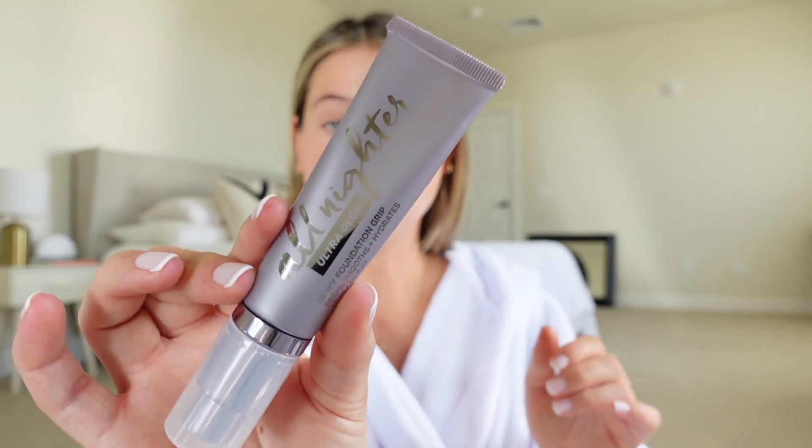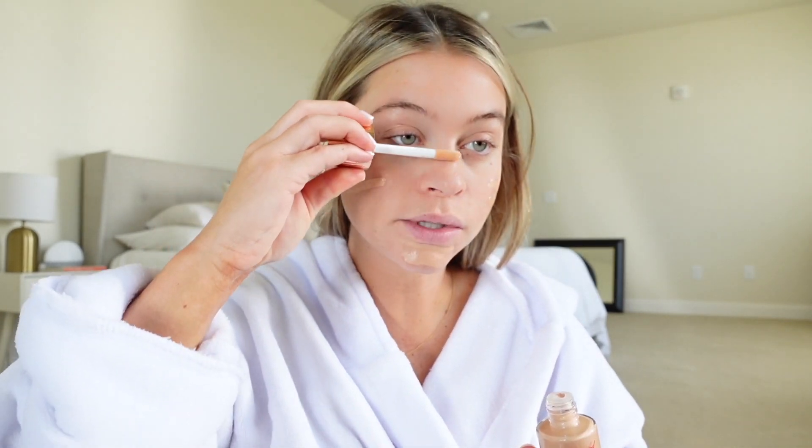I'm gonna use a few primers. I just went on with my Benefit Pore Professional and I'm also gonna do the Dewy Foundation Grip Ultra Glow from Urban. I washed and blow-dried my hair this morning, just did my bangs because I'm gonna curl the rest. Hollywood Flawless Filter in shade 3 — I haven't used this in so long, but I absolutely love this product. Look at this glow. I'm gonna be spraying my face with my Morphe setting spray throughout this application.